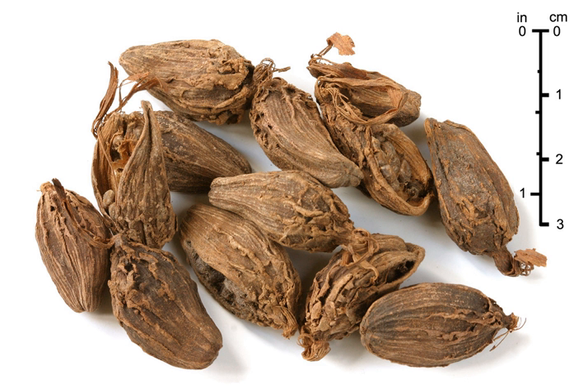In China, the pods are used for braised meat dishes, particularly in the cuisine of the central western province of Sichuan. The pods are often used in Vietnam, where they are called Thao-coa and used as an ingredient in the broth for the noodle soup called pho. The largest producer of black cardamom is Nepal, followed by India and Bhutan.